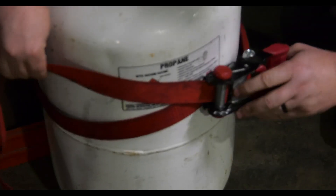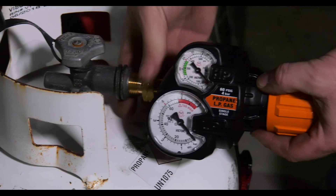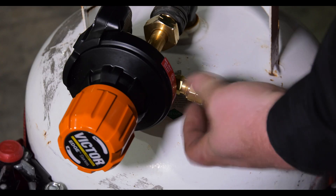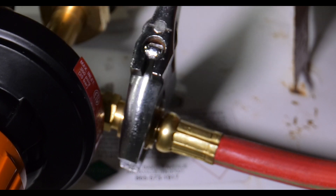Propane burns a little bit cooler than acetylene, but it still has 1000 more BTUs per cubic feet of gas than acetylene. You have to remember that the cutting oxygen is what's doing the real work — the fuel gas is mostly there just to preheat the plate.